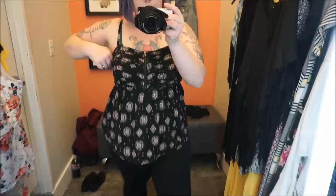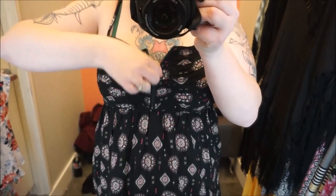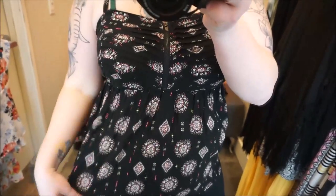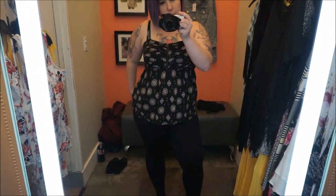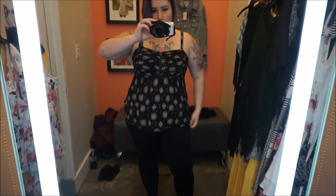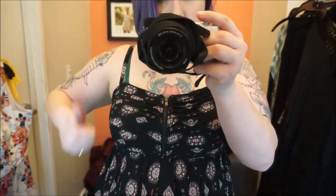Here we have another peplum-style top — I guess I just gravitated toward the peplum. It's got a zipper, which is really cute, and the fabric is really nice. It's got this medallion-kind-of detailing on it, which I like. This one's in a zero and it fits really nicely. I love the zipper — it's kind of sexy. This one's a good one.